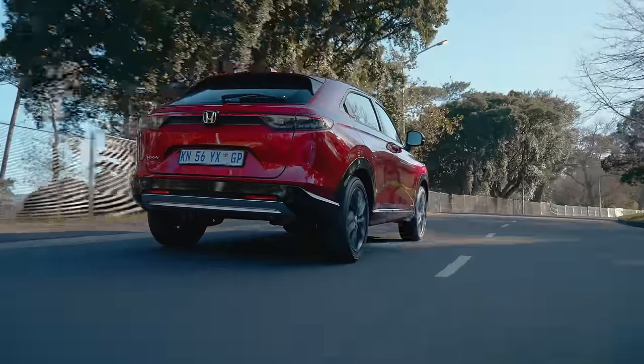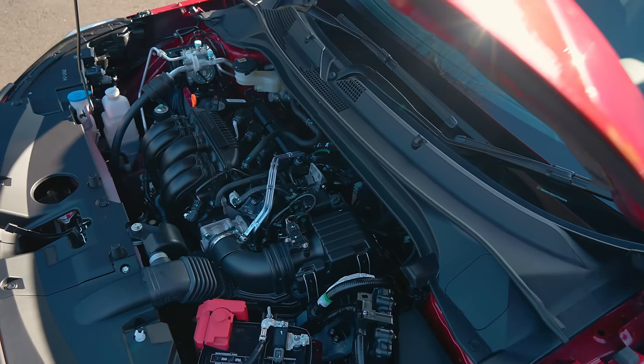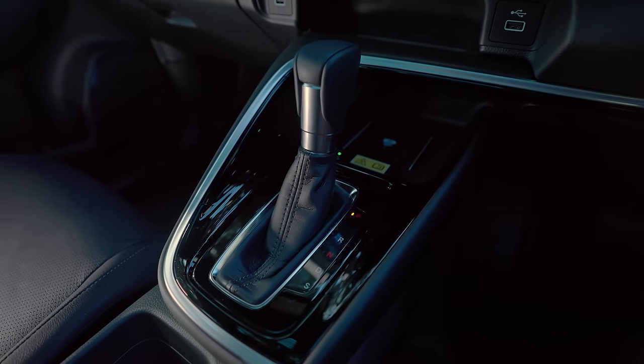Here's where we start getting into some of the issues. If you're interested in a new Honda HR-V, you can choose from one engine and one gearbox — that's it. It's a 1.5-litre four-cylinder naturally aspirated petrol under the bonnet, all going through a CVT gearbox. And I think that's a bit of a pity. There's no diesel, and importantly no hybrid, which is available overseas and which Honda says they are bringing here — but it's probably going to take about 18 to 24 months.